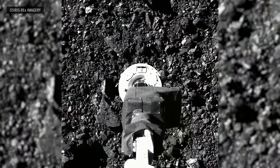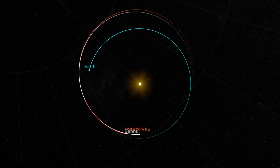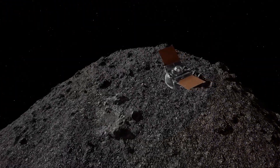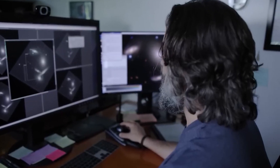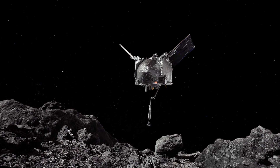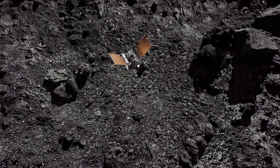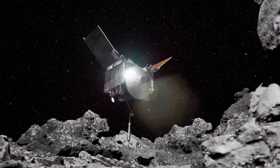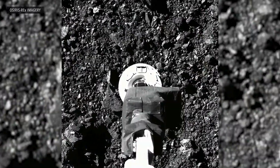Collecting a sample from Bennu presented a significant challenge due to its small size and rocky terrain. The asteroid spins on its axis every 4.3 hours and features extremely low gravity, making a conventional landing impossible. NASA ingeniously tackled this obstacle with the creation of OSIRIS-REx, a robotic spacecraft designed for this specific mission, equipped with a robotic arm and a specialized sampling device, and executed a precise maneuver to collect a sample from Bennu.